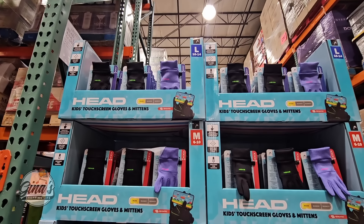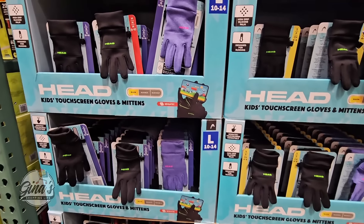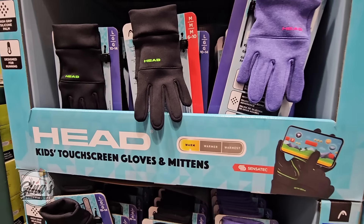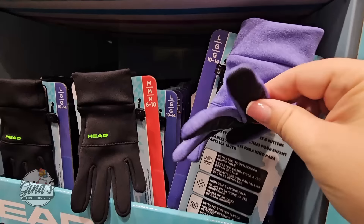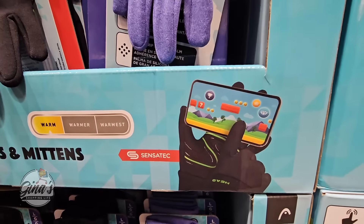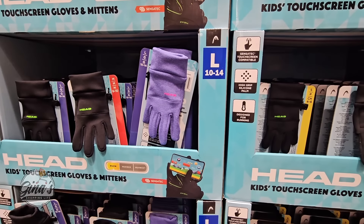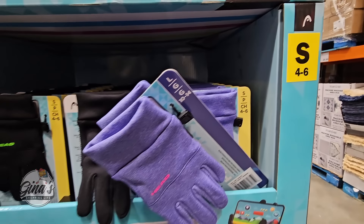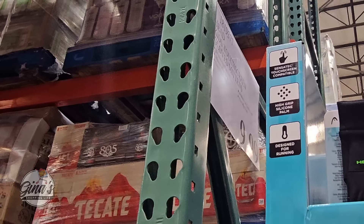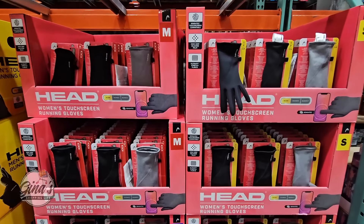The gloves have returned to Costco. If you're wanting gloves for this coming fall and winter, now is a good time because this will be your best selection. Here are the kids' gloves — the mittens are only XS, and you have sizes small to large. They have a touch screen feature so kids can still use their devices with gloves on. They're warm, not super warm, but just warm enough. Those are $9.99 each and will probably go on sale in October and November.